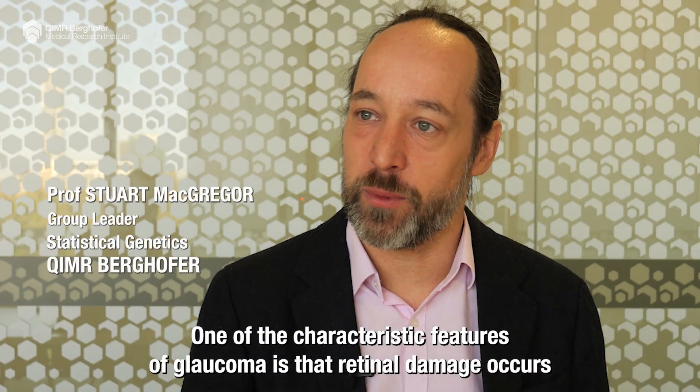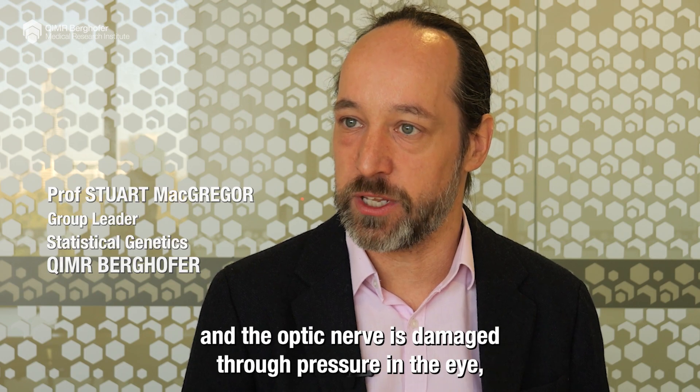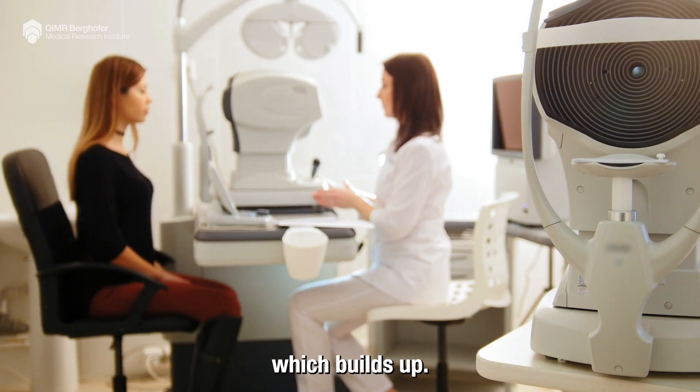One of the characteristic features of glaucoma is that retinal damage occurs and the optic nerve is damaged through pressure in the eye, but there are no treatments which really address the retinal damage which builds up.